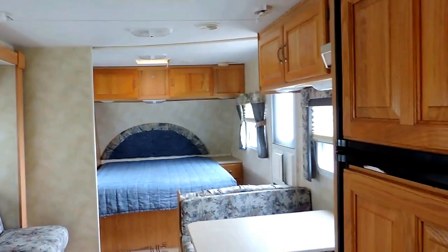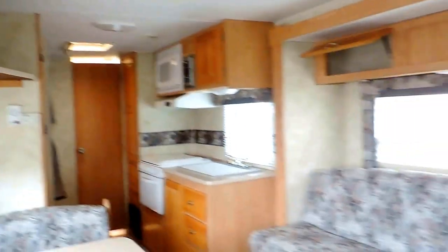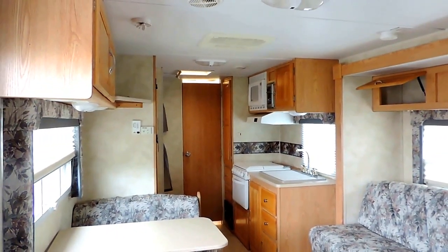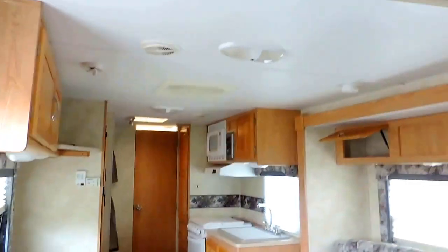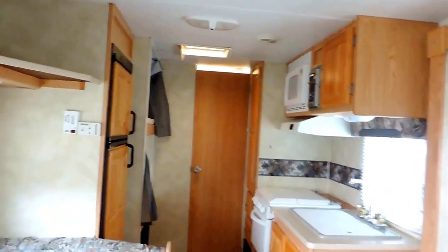Again, 27 feet total length, only 4,100 pounds, so this unit is half-ton towable. Sleeps about 6 to 8 comfortably. This is a very, very nice 2006 Palomino Thoroughbred Model 26BH. If you have any questions, feel free to call us anytime. Thanks for looking.